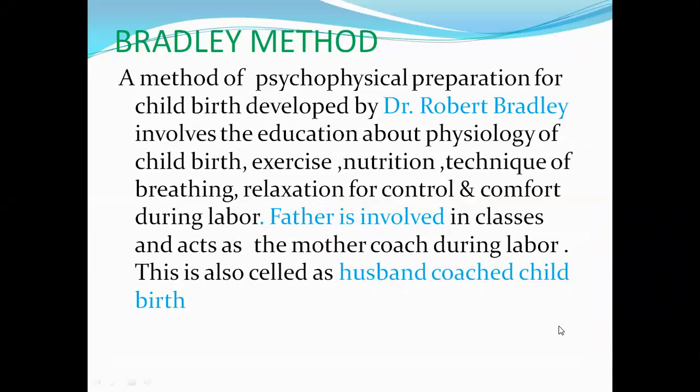According to the Bradley method, the topic is the preparation of childbirth. The Bradley method is a method of psycho-physical preparation for childbirth, developed by Dr. Robert Bradley. It involves education about the physiology of childbirth, exercise, nutritional techniques, breathing exercises, and relaxation for control and comfort during labor. The father is involved in classes and acts as the mother's coach during labor. This is also called husband-coached childbirth.